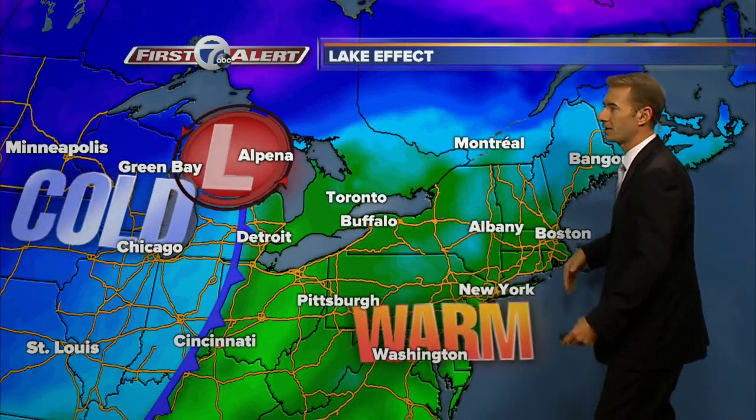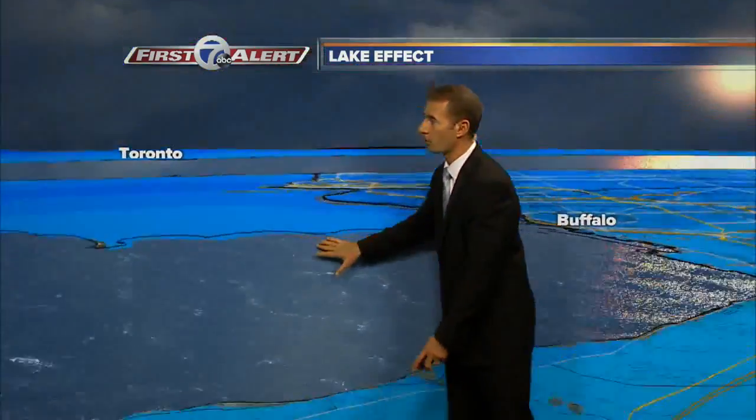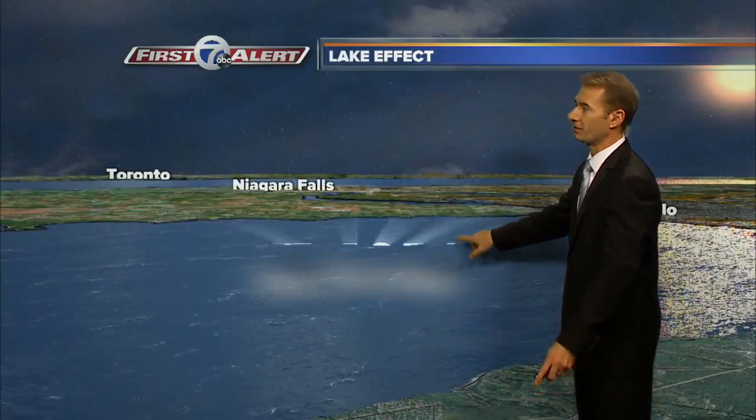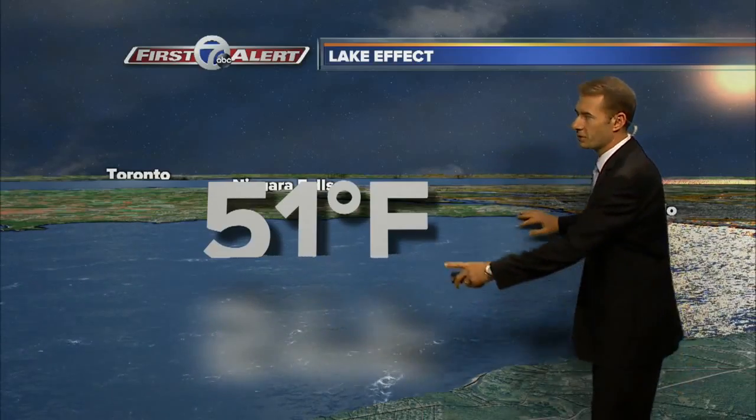Why is the Lake Effect Machine going to kick on? Well, as the warmth goes away, that cold front has come by and now those chilly temperatures are coming across the warm water of Lake Erie. 51 degrees is the current water temperature there. So when you think about the air temperature and the water temperature, you need the right recipe for Lake Effect snow.